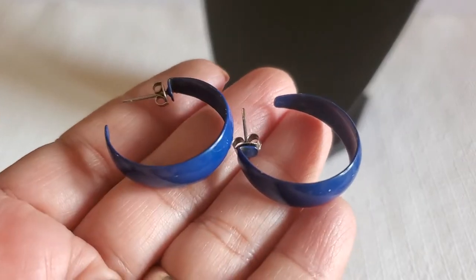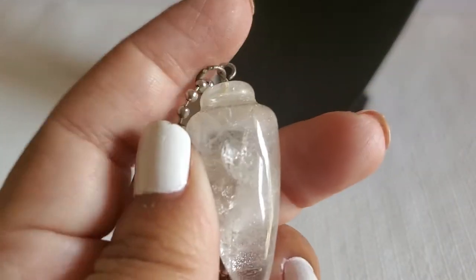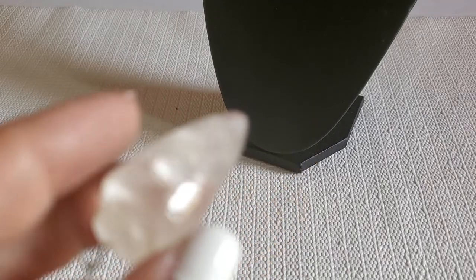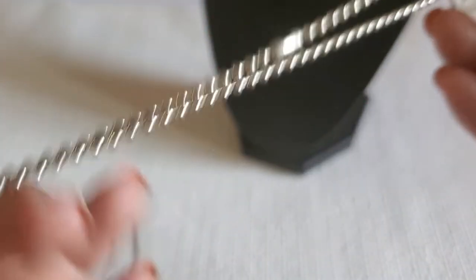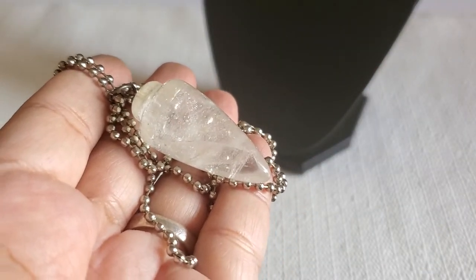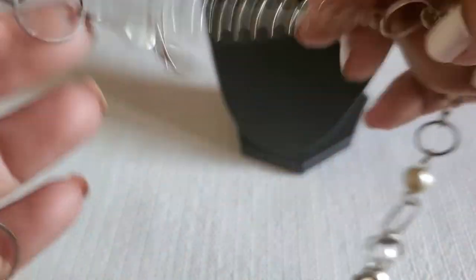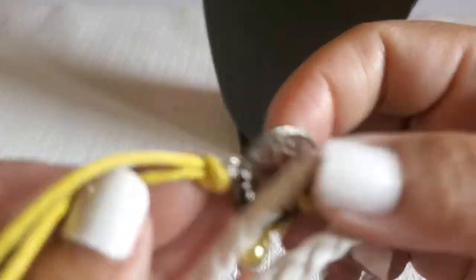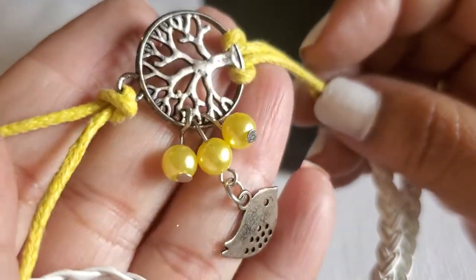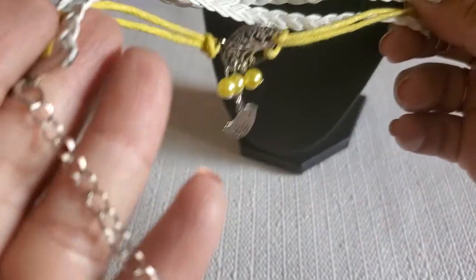And then this plastic earring will be a dollar. This one looks like it has a crack inside right here — I'll do a dollar. And then this one would be a dollar — it does have wear, it has a lobster clasp. A dollar for that. And then this bracelet — tree of life with a bird — and it has a lobster clasp. This will be a dollar.